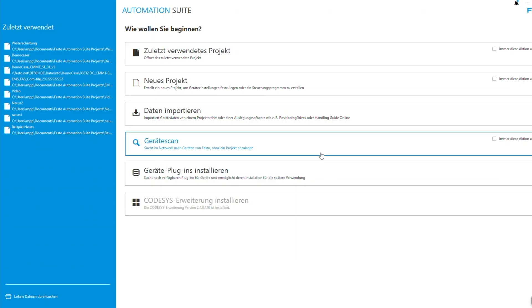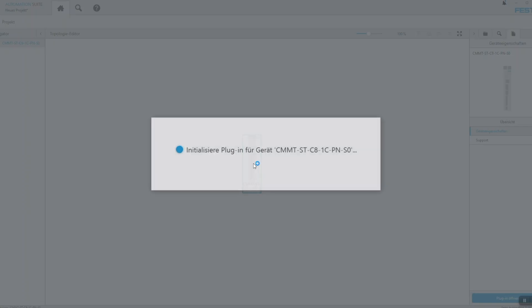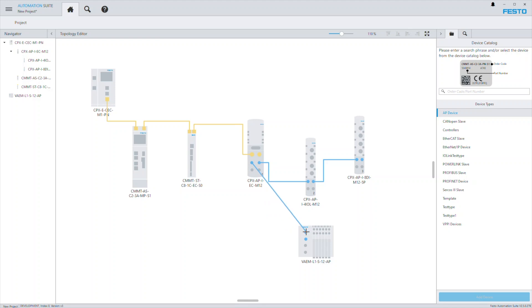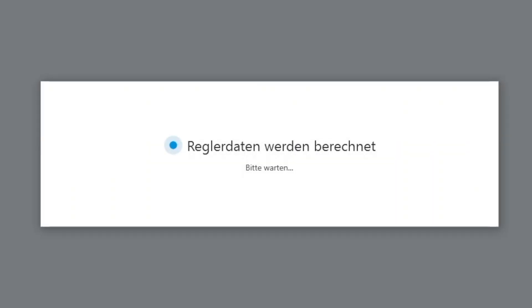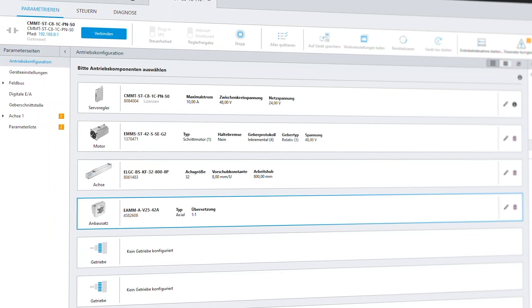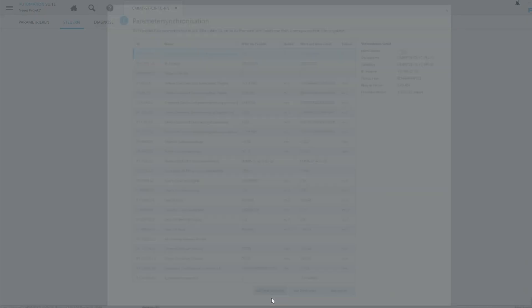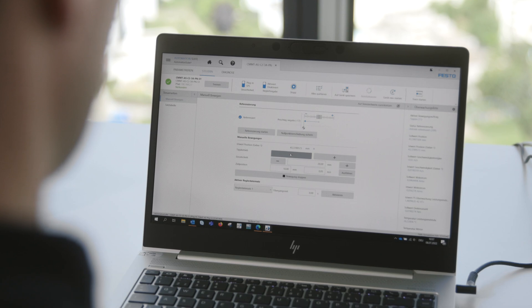Number two: the classical way of configuration inside the software. Start the process by selecting the components individually and adding the specific plugins. Configure the system structure. After that, the software calculates all parameters automatically. Then, to get the system running, finish the commissioning with a couple more clicks. Job done!